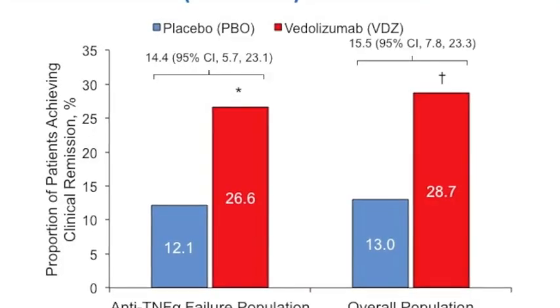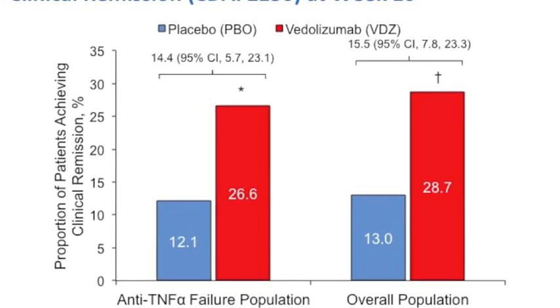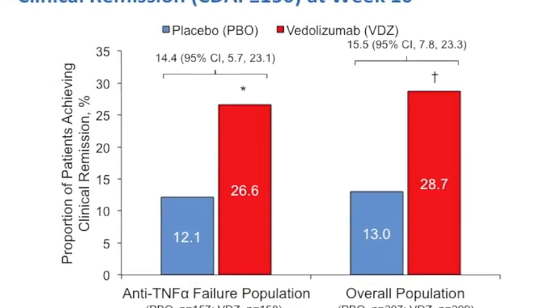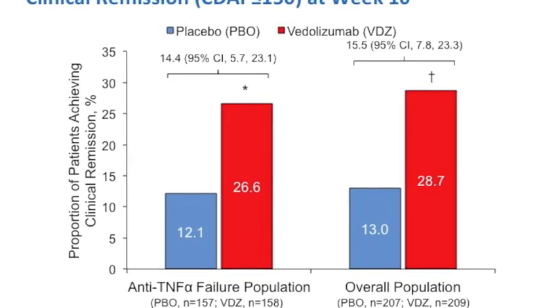However, looking at the secondary analysis at week 10, clinical remission was achieved in the TNF failure population in 26.6% of patients, as compared to 12.1% of placebo-treated patients, for a statistically significant difference. So while the study was a failure in terms of its primary analysis, the secondary analysis was revealing in that patients extended on observation to week 10 actually achieved very good remission rates that were superior to placebo.